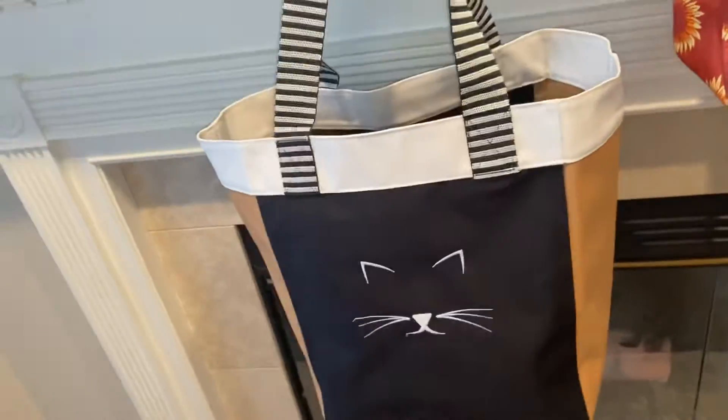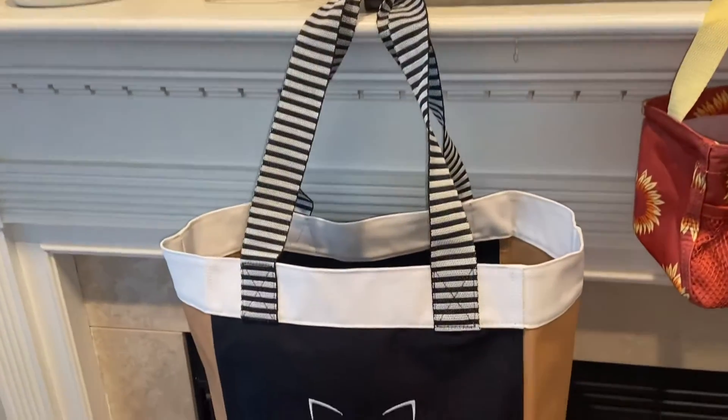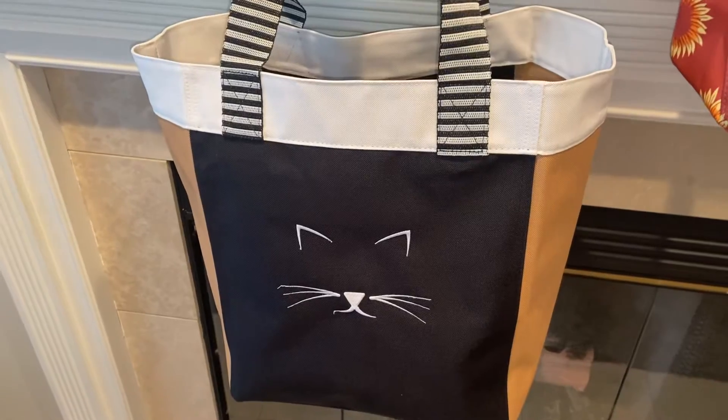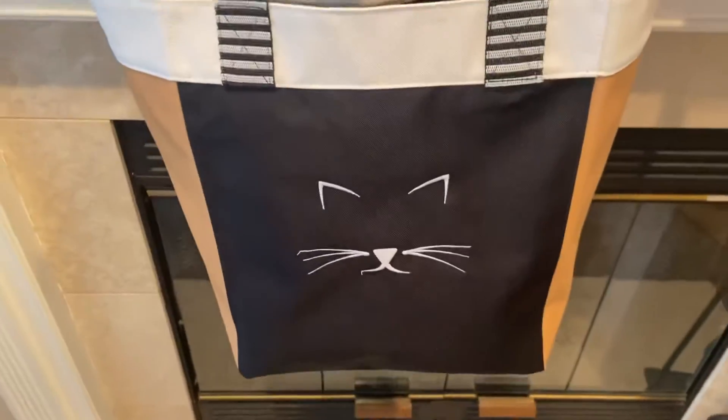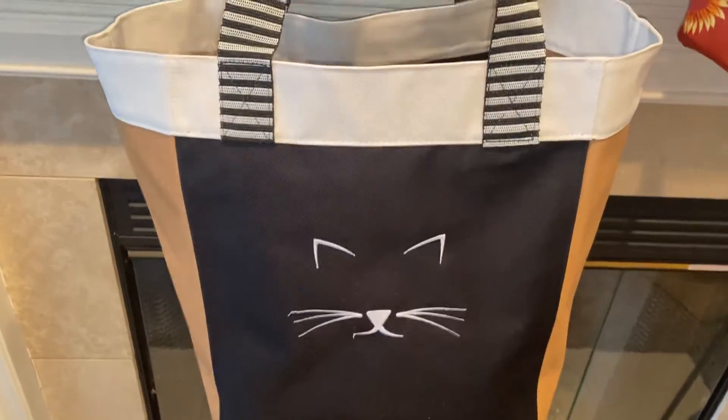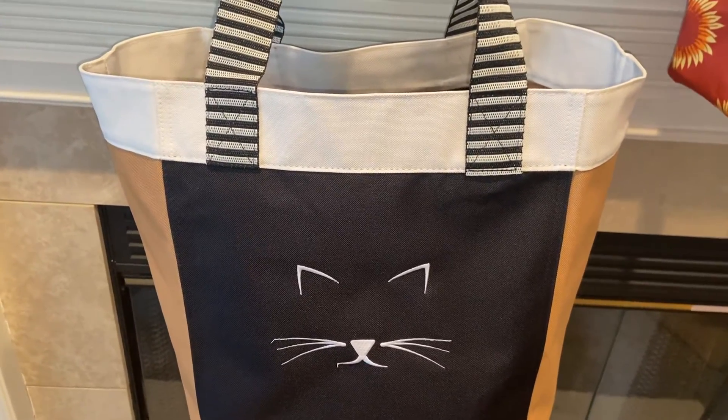We can see the whole bag — there's the straps, there's a few different colors. You can see inside it's just big open space. It's really good for carrying groceries or being an overnight bag.